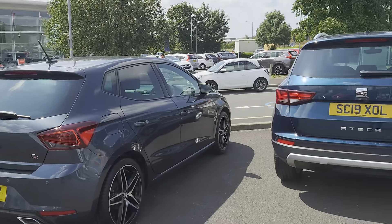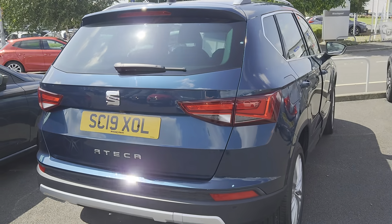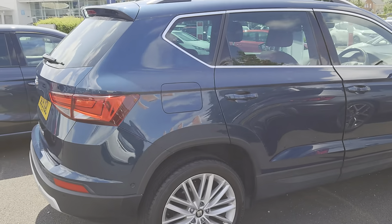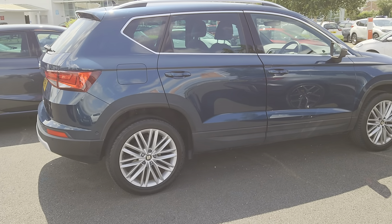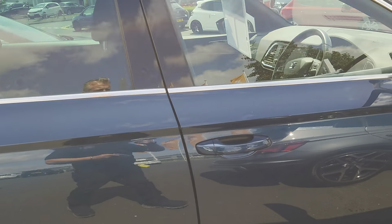In the meantime I'm going to be showing you this 2019 Seat Ateca. It's an excellent TDI edition, 1.6 diesel, 7 speed automatic in lava blue, which is a gorgeous colour, metallic.